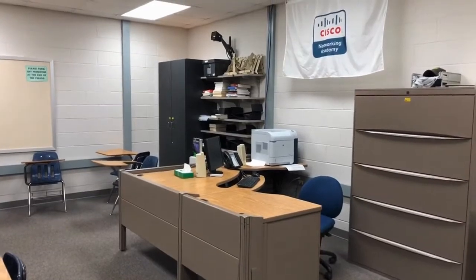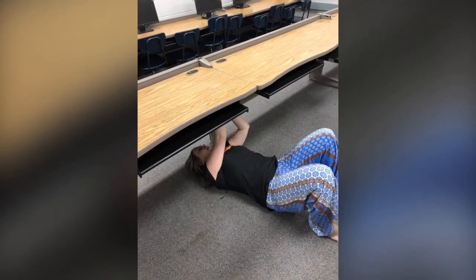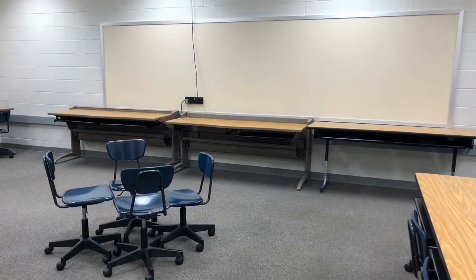We started out pretty bare bones as a classroom that wasn't really being utilized that much. We then started to take down the desks and move the computers out.